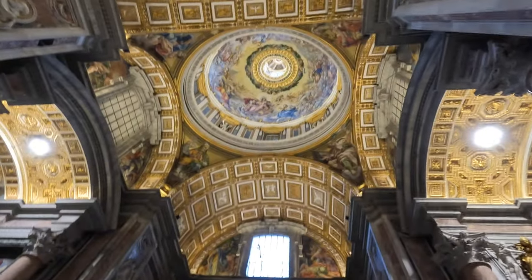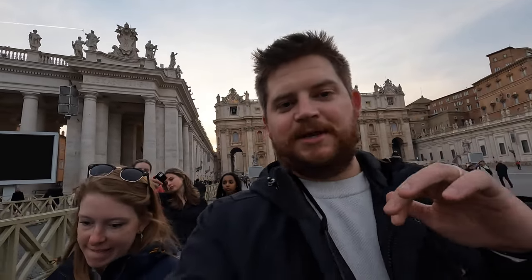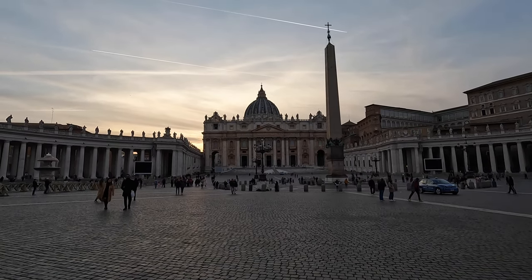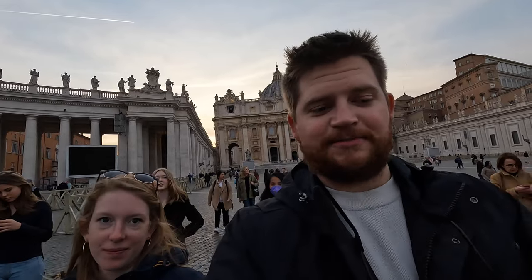We just left St. Peter's Basilica — very fitting end to our Italian trip. That was easily the best thing I saw in Italy. Everything pales in comparison. It's the most impressive building I've ever been in. You can't even comprehend the size until you see it with your own eyes. Easily the best thing we saw in Italy. If you're ever here, you have to do it. It's free, you get to go to another country, and the building itself is just absolutely insane.